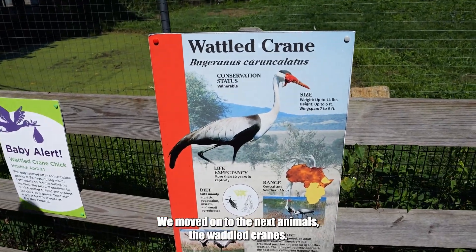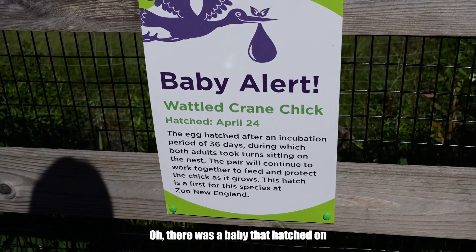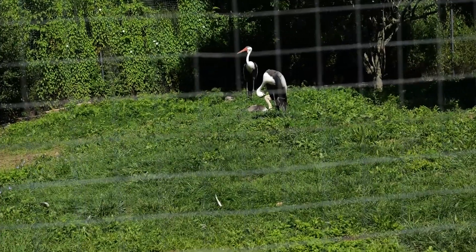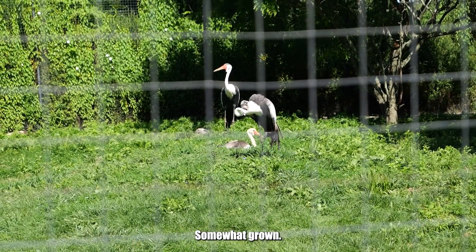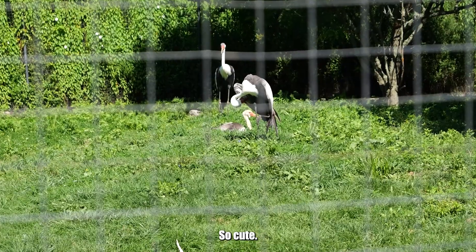We moved on to the next animals, the waddled cranes. Baby alert! There was a baby that hatched on April 24th. Look at the baby! There's a baby right now? Yeah, right between the mother and the father. He looks somewhat grown already. So cute!